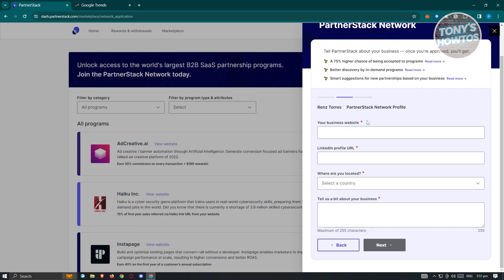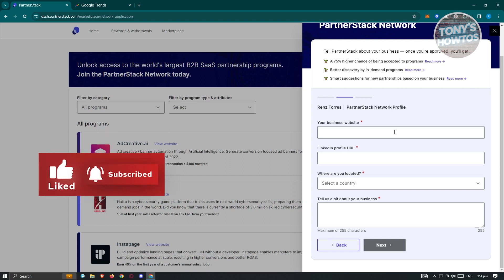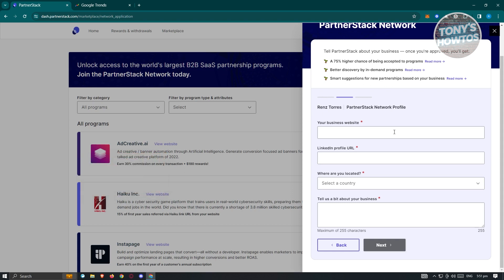The PartnerStack Network profile page asks you to provide your business website URL, LinkedIn profile URL, your current location, and a bit more about your business. If you have a blog or specific website you can use to promote PartnerStack, indicate that in the business website URL field. Go ahead and fill out all the necessary details.